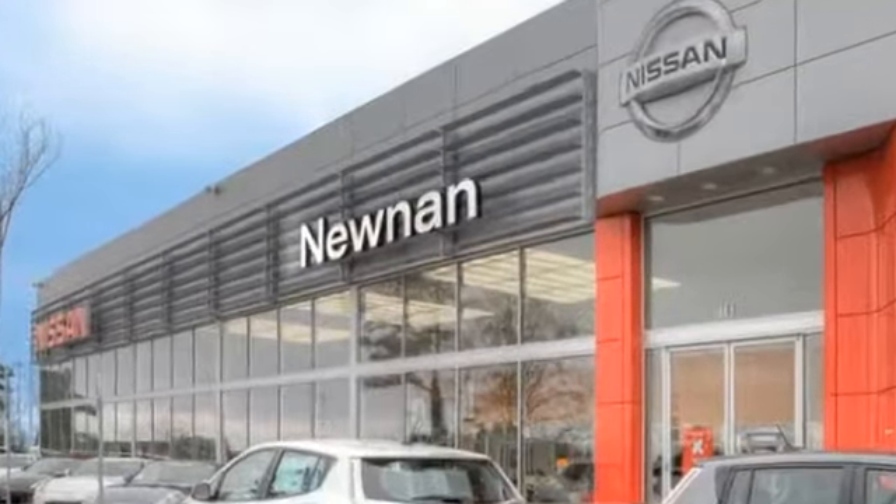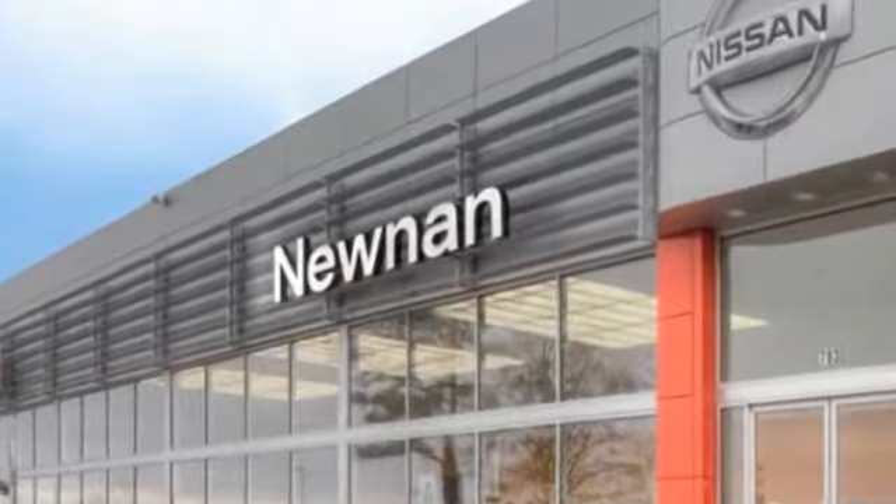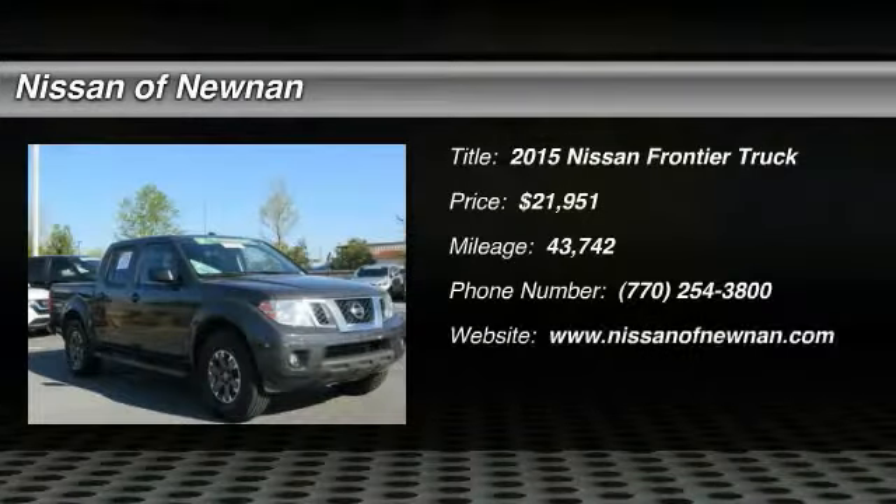Welcome to Nissan of Noonan, the number one Google-rated Nissan dealership in Atlanta. Looking for the right vehicle? Check out the 2015 Frontier.